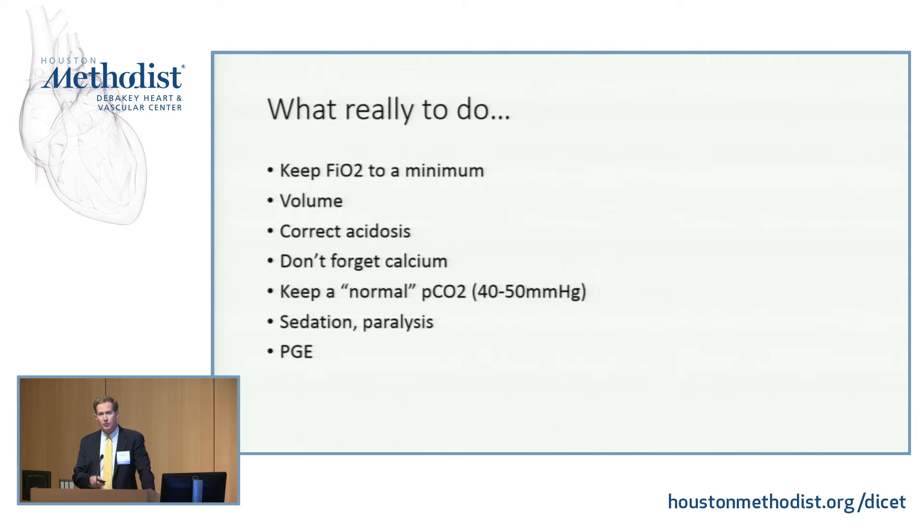How do we treat these patients? We start prostaglandin to keep that ductus arteriosus open, but we also minimize the oxygen we give them and try to avoid hyperventilation. We don't forget calcium, because the neonatal myocardium is extremely sensitive to calcium. Sometimes we have to intubate, sedate, and paralyze those patients, but typically we can leave them extubated and let them breathe on their own.